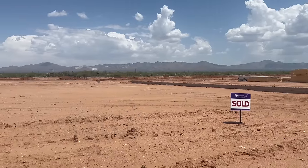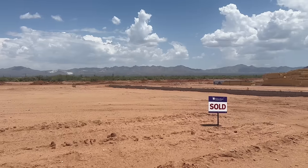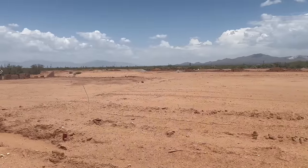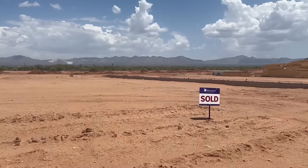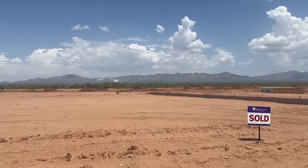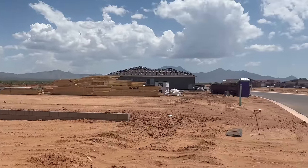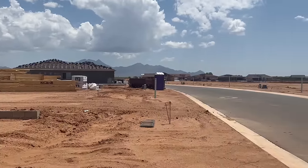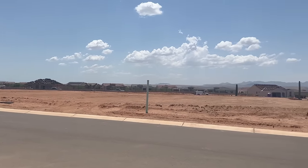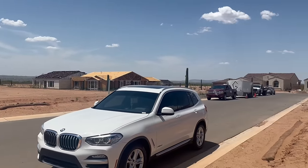This is our sold sign and this is our lot. We love it - we have a view of the mountains. This is the most beautiful part of Green Valley. Our house will be built on this lot, and the lot over here is already sold. We'll have the mountain view out the back. There are lots of new houses being built across the street, and it's a really, really beautiful area. It's mainly a 55 and older community, which is perfect for us.